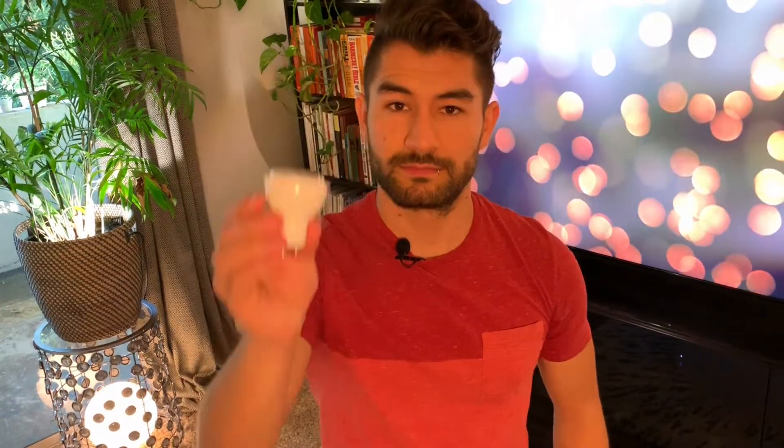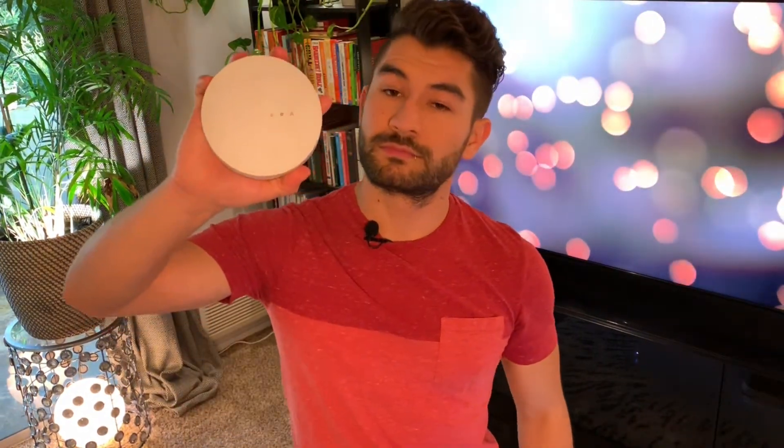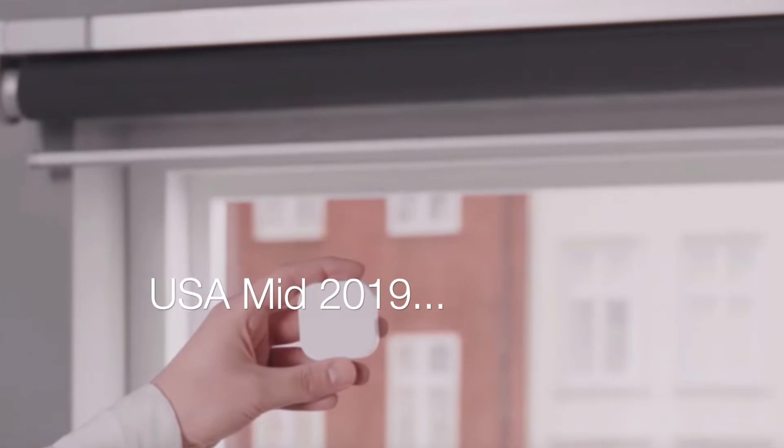On the other hand, the TRÅDFRI system is somehow more simple. It is composed mainly of smart bulbs, smart outlets, remote controllers, sensors, and its own hub. And by the way, the smart shades are coming too.